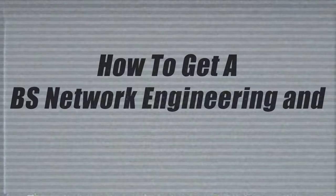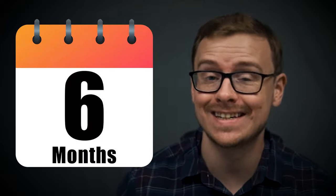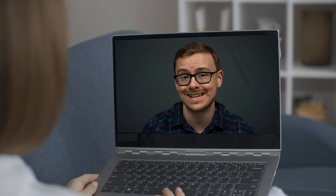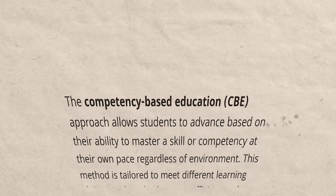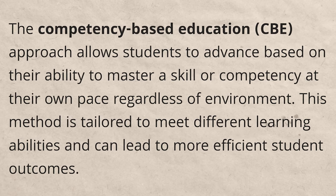How to get a bachelor's degree in network engineering and security in as little as six months — that is going to be the topic of this video, and I'm going to tell you exactly how you can do that for yourself. This is going to be done by using what's known as competency-based education, as opposed to traditional education.